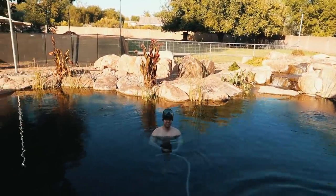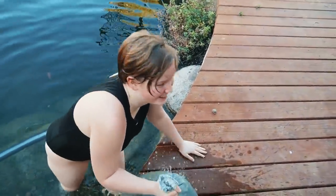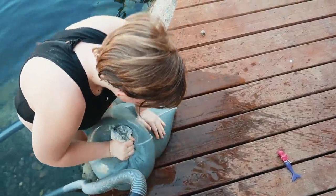One last cleaning job before the end of summer, and Lydia gets the fun job of smooshing all the water out of the algae bag. Good job!